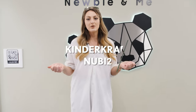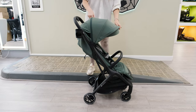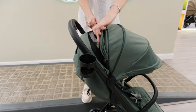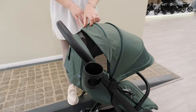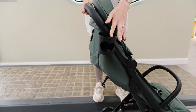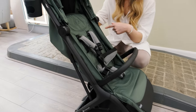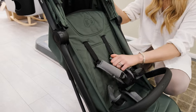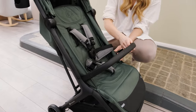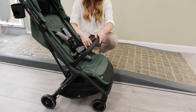Moving on to the KinderCraft Newbie 2 — this is going to take you from birth until 22kg and we absolutely love this one. It's got an extendable hood which is great to give your little one shade, and it's also got a ventilated window which is lovely to let air flow through to baby. It comes included with its cup holder and the bumper bar as well, making it great value for money. One thing I love about this is that as your child grows, the harness just slides up and there's no re-threading at all. The bumper bar swivels out of the way so you can get baby in and out with no risk of losing it.